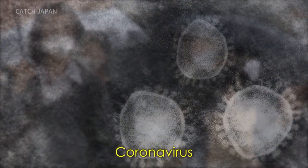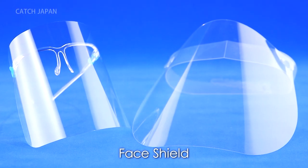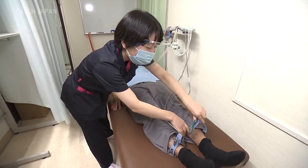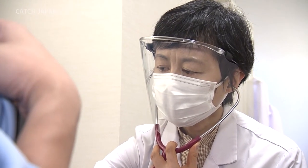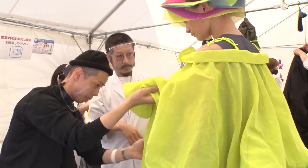The coronavirus is still on a rampage all around the world. Life with masks as a countermeasure has become the norm. The face shield is among a number of products which are not limited to the medical field, but are gaining attention in the fashion world as well.